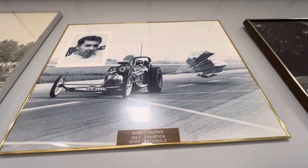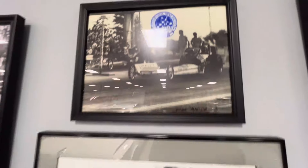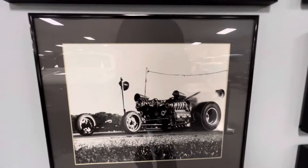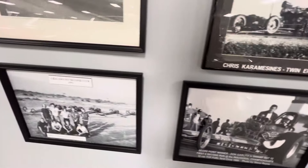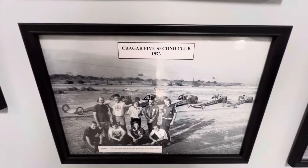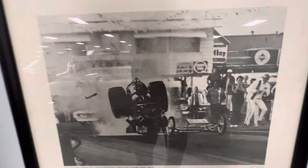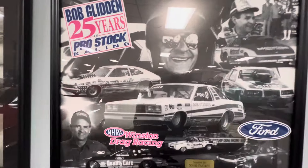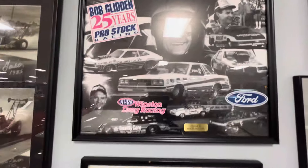1963 Champion, Bobby Bodnick. Crager Five Second Club, 1973 — that's when Big Daddy's heart broke in half. Bob Glynn, 25 years of Drag Pro Stock. He was amazing.